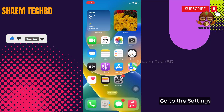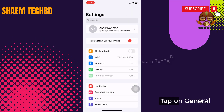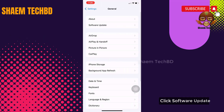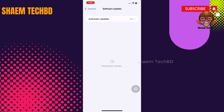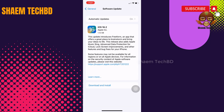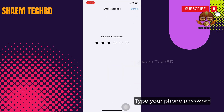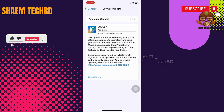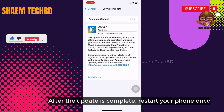Go to Settings, tap on General, click Software Update. If there is any update available for your phone, download and install it. Type your phone password. After the update is complete, restart your phone once.